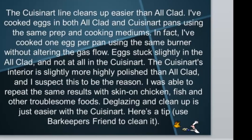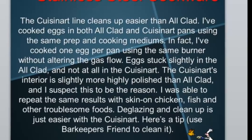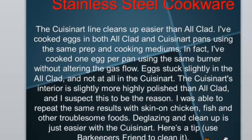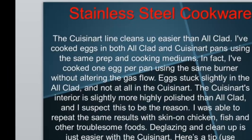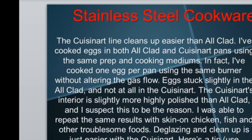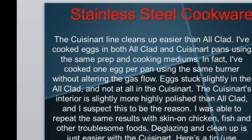The Cuisinart line cleans up easier than All-Clad. I've cooked eggs in both All-Clad and Cuisinart pans using the same prep and cooking mediums — in fact, one egg per pan using the same burner without altering the gas flow. Eggs stuck slightly in the All-Clad and not at all in the Cuisinart. The Cuisinart's interior is slightly more highly polished, and I suspect that's the reason. I was able to repeat the same results with skin-on chicken, fish, and other troublesome foods.